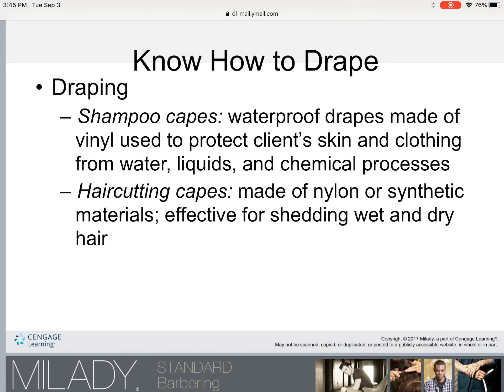Two capes are used during different types of drapes: shampoo capes and hair cutting capes. Shampoo capes are waterproof drapes made of vinyl used to protect the client's skin and clothing from water, liquids, and chemical processes. Hair cutting capes are made of nylon or other synthetic materials, which are more comfortable for the client because they don't hold in as much body heat as vinyl capes. These fabrics are also more effective for shedding wet and dry hair, since wet hair tends to stick to vinyl capes.